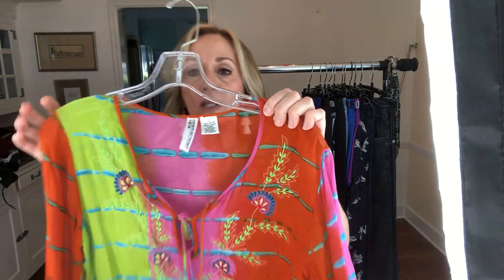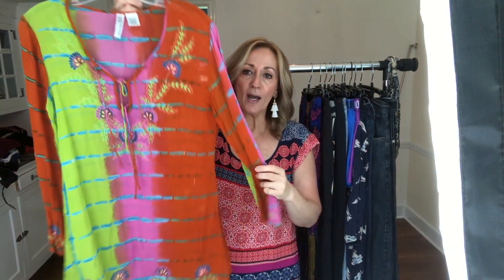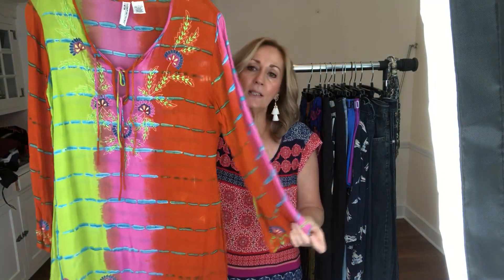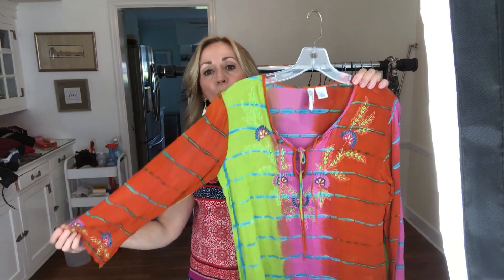Here's another item — might've been from the same closet someone donated. This is again Newport News. This is what the tag looks like. Boho vibe, super cute, great for the beach — all those fun keywords. I will price this probably right around $30 to $35.